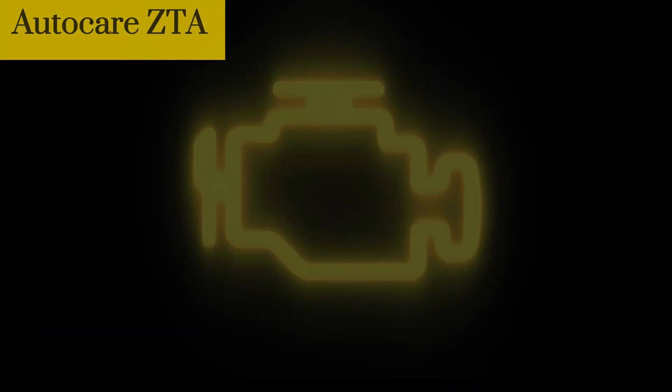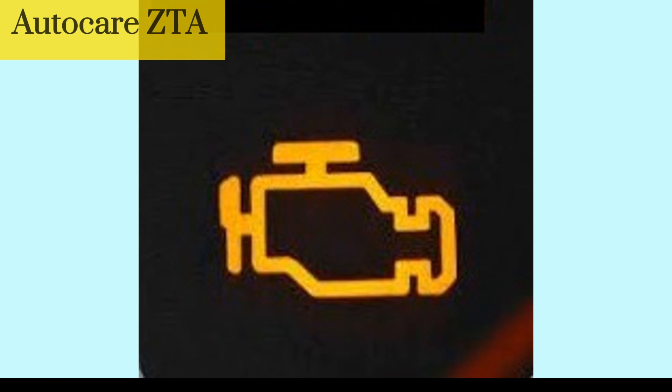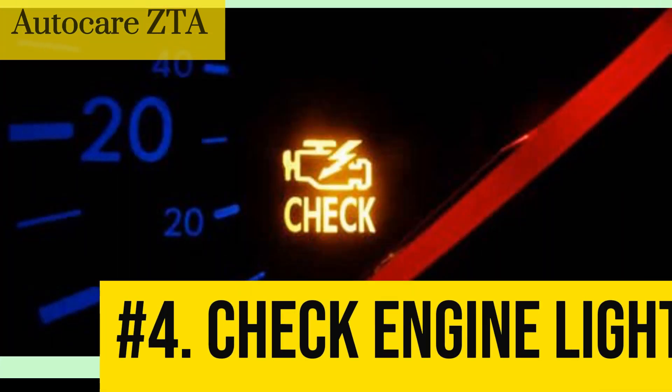Number 4: Check engine light. If the ignition coil is malfunctioning, it can trigger the check engine light to come on. This is because the engine control module will detect a problem with the ignition system.